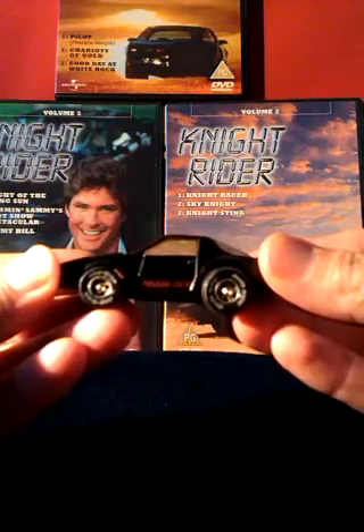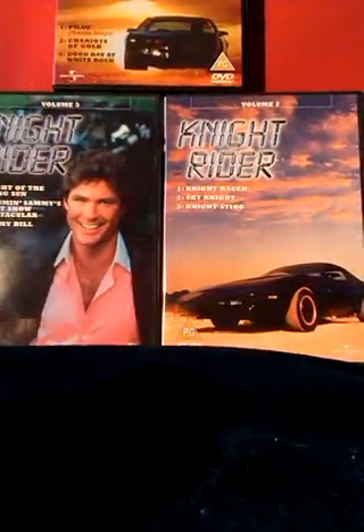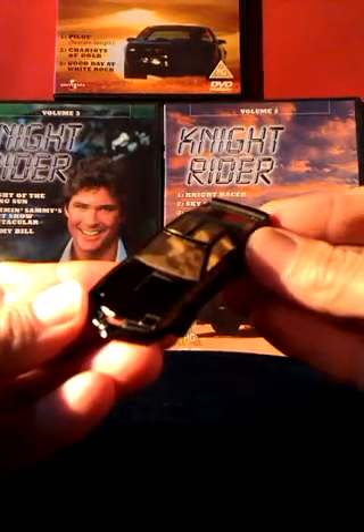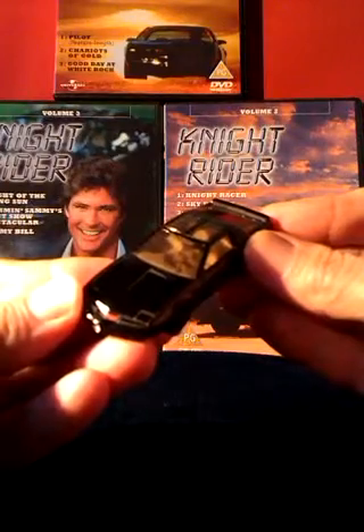I remember Ertl did a version of him but I never had it. Hot Wheels did this version of Kit in 2011, which is as good as you would expect from them.